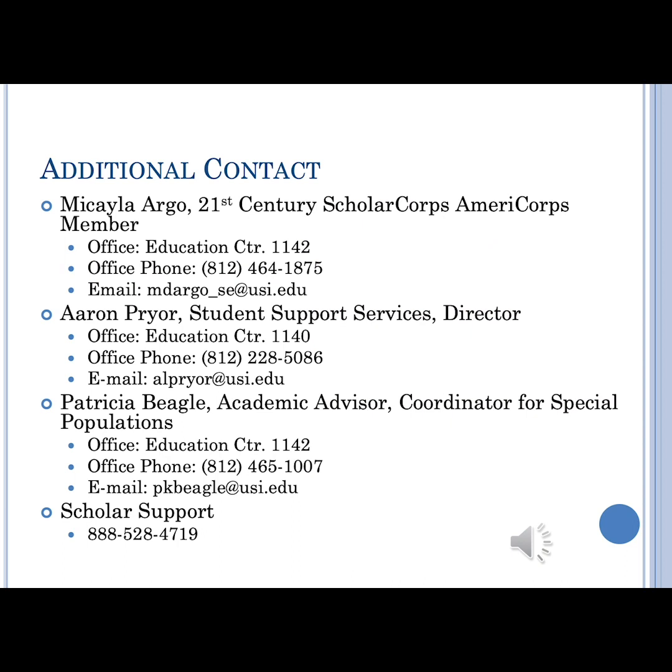This is my contact information. If you have any questions or concerns, please don't hesitate to reach out to me. I'm really excited for you and look forward to seeing you as a Screaming Eagle.